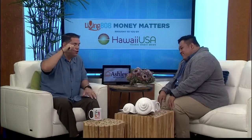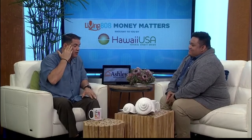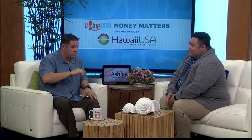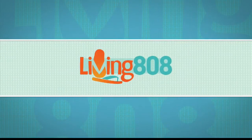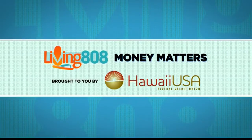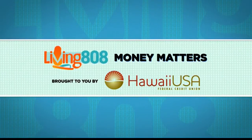You scared a lot of people, but I think you scared them straight — they need to keep these things in mind before spending a lot of money or shopping online. Thank you so much. Money Matters on Living 808 is brought to you by Hawaii USA Federal Credit Union. Life Matters.